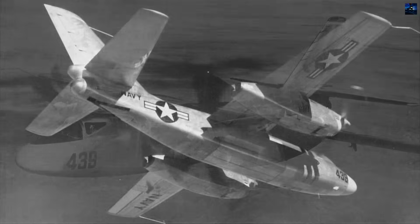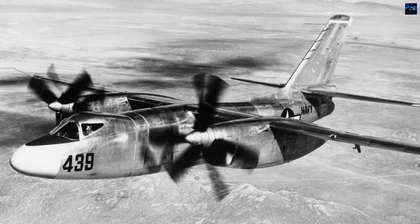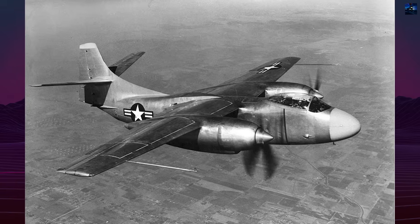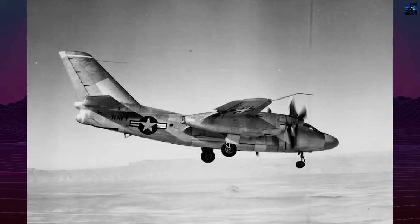The T-40 engine proved catastrophically unreliable. Both engines and gearboxes suffered frequent failures, limiting output to 5,035 horsepower. The aircraft was 4,000 pounds overweight and achieved only 400 miles per hour maximum speed during testing, far below the estimated 451 miles per hour at 24,000 feet.